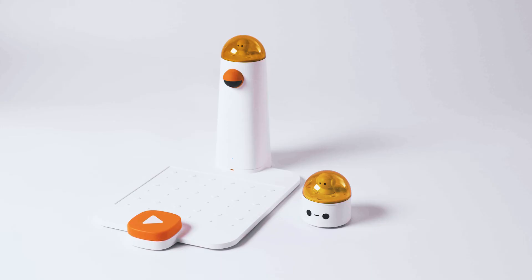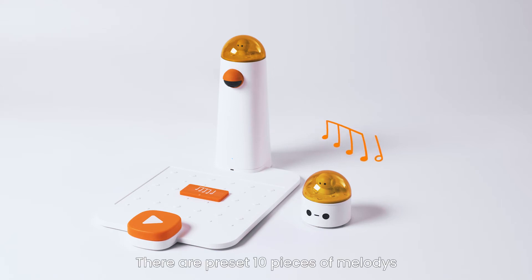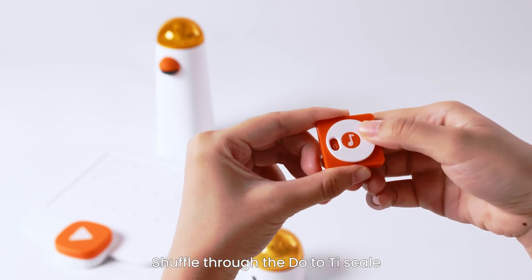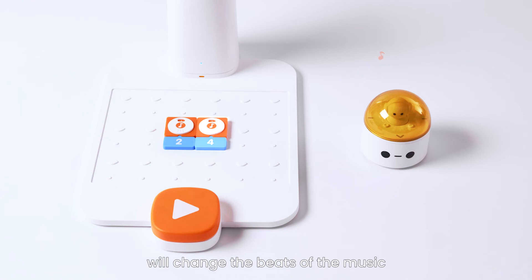Melody and Music Blocks: take advantage of our Music and Melody Blocks to experience the fun of creating music. There are preset 10 pieces of melodies. Shuffle through the Do to Ti scale to select and arrange the music notes — the robot will sing it for you. Putting different numbers underneath will change the beats of the music.